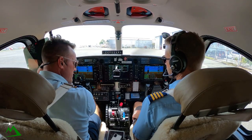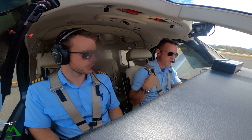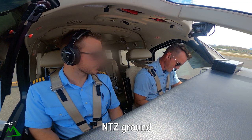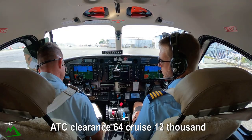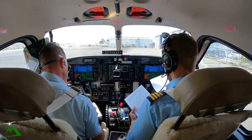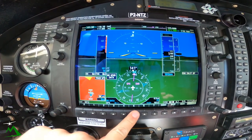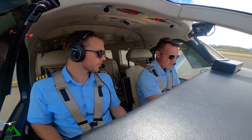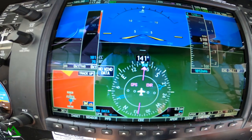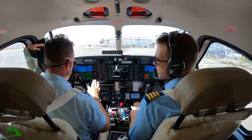We're going to go ahead and call for our clearance heading back to Garoka at 12,000. Jackson Ground, November 10 Zulu Godzilla, requesting clearance to Garoka. Departure 64, cruise 12,000, squawk 0353. Transponder code 0353. He's giving us 12,000, so we're just going to put 12,000 in now. When we get over to the runway, they might say level off at 2,500 or something like that, but for now we're just going to put in 12,000.